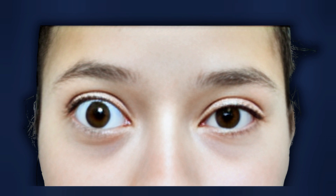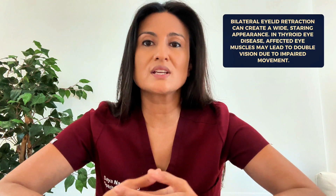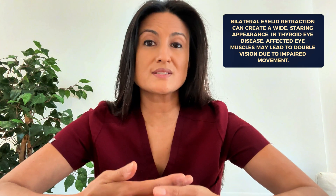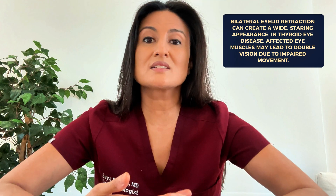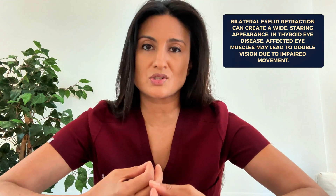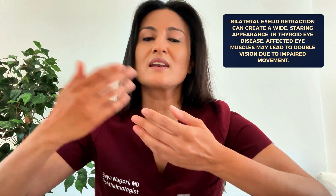Thyroid eye disease is often abbreviated as TED. Other signs include eyelid retraction, where the upper eyelid is pulled far back. When patients have bilateral eyelid retraction it can give the eyes a wide open, staring appearance. In some cases, patients can also get double vision because the eye muscles that control eye movements become affected and cannot move smoothly together — our eye muscles are supposed to move at the same time in the same direction.